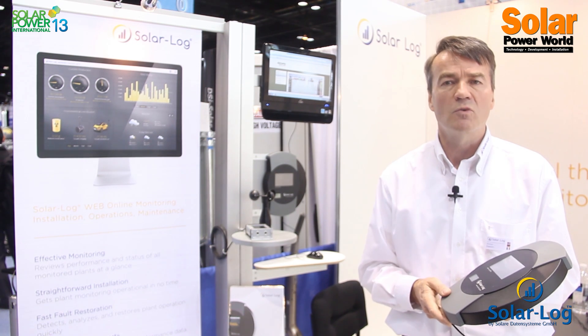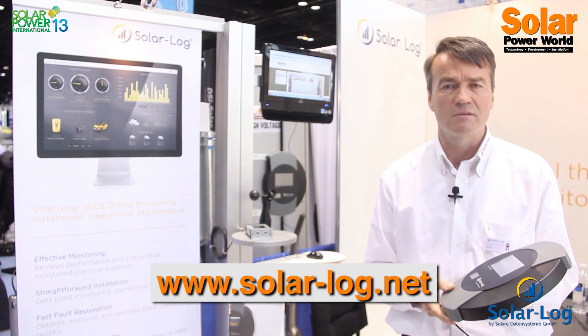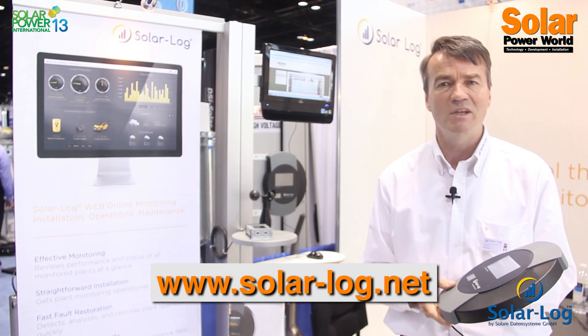Please contact us for more information — we are happy to give you the right solution for solar PV monitoring. Thank you for listening, and goodbye.